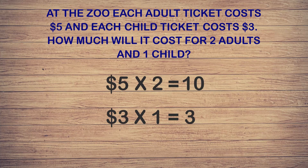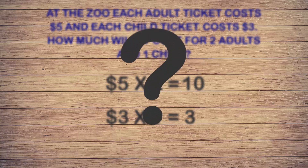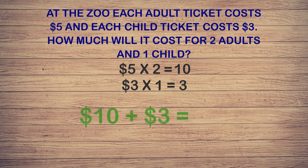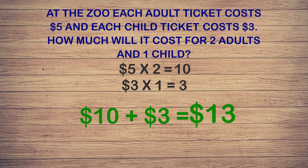The last step is to add both amounts together. Ten dollars plus three dollars gives us thirteen dollars. So for two adults and one child, the total cost at the zoo is thirteen dollars. Great job!